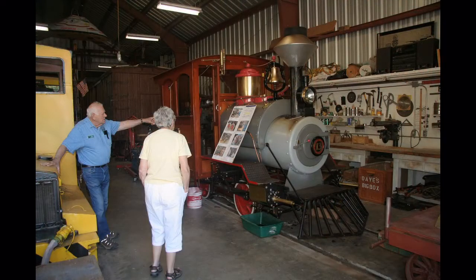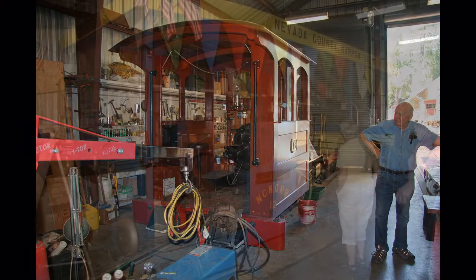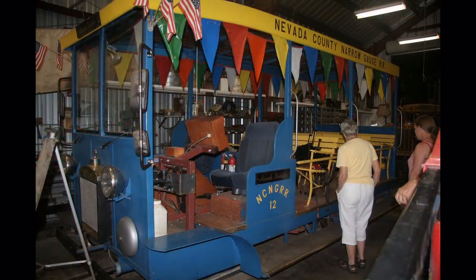Inside the shop is this little steam engine built from scratch entirely by volunteers. This is its beautiful cab, also built by the volunteers. A traction company ran streetcars between Grass Valley and Nevada City, and the car here was built by volunteers to haul sightseers.